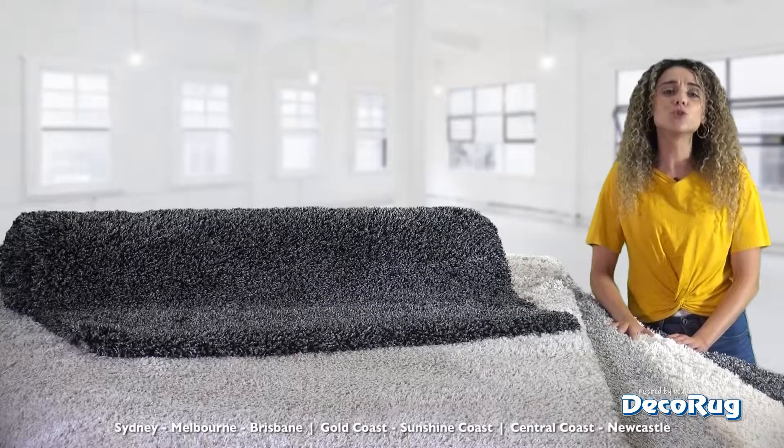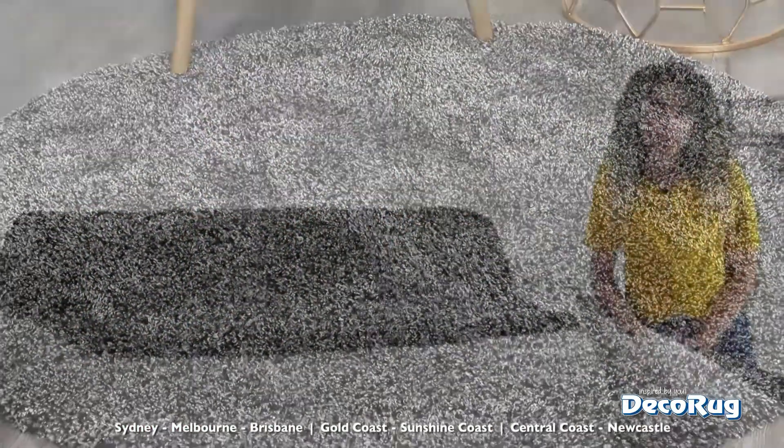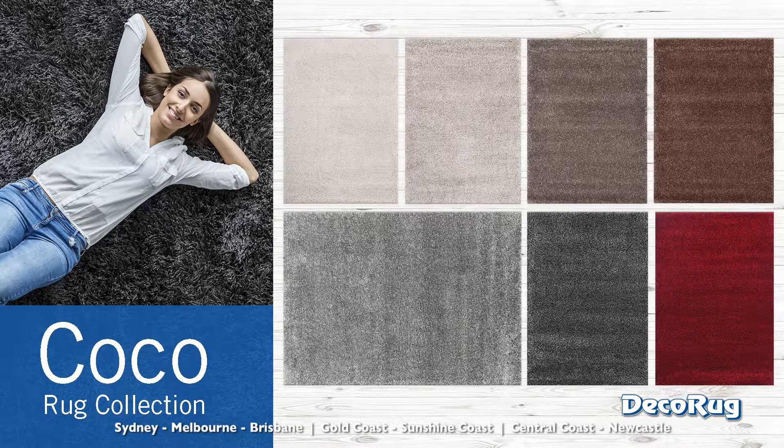They're made with a beautiful multi-textured yarn that is soft to touch and magnificently plush. There's a beautiful range of colours to choose from, and the Coco range offers all standard sizes, including hall runners.